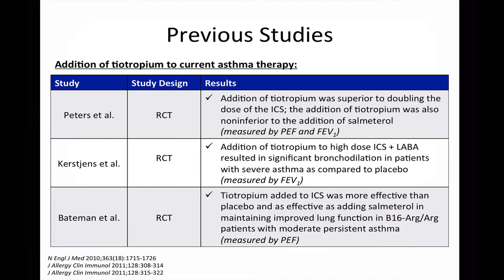This study also showed that the addition of tiotropium was non-inferior to the addition of salmeterol. These results were seen through measurements in peak expiratory flow, or PEF, and forced expiratory volume in one second, or FEV1. The second study conducted by Kirstjens and colleagues was also a randomized controlled trial that showed the addition of tiotropium to high-dose inhaled corticosteroids and long-acting beta-2 agonists resulted in significant bronchodilation in patients with severe asthma as compared to placebo.